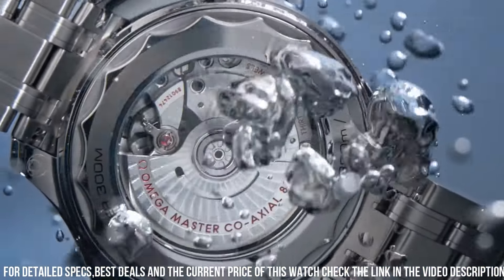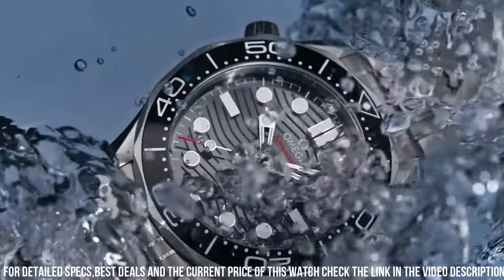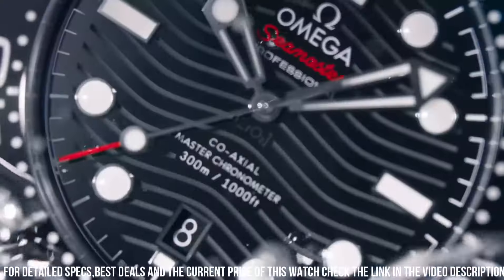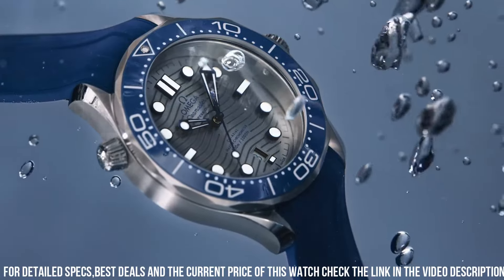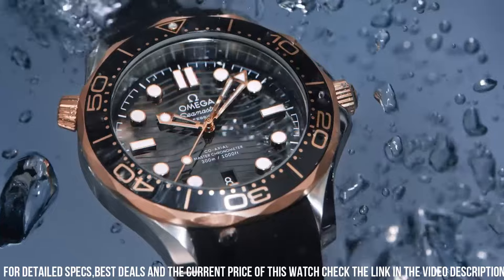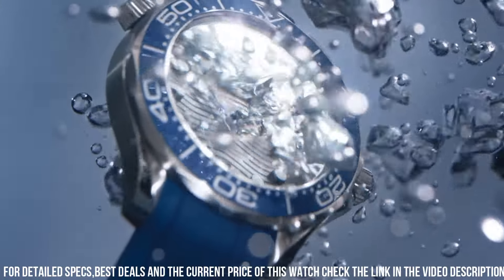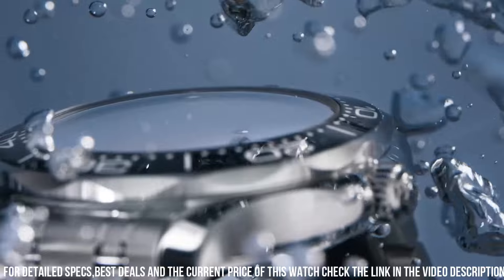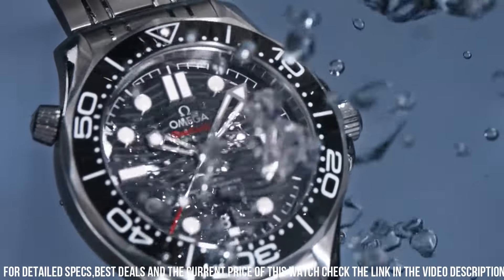Date display at the 6 o'clock position. Omega Caliber 8800 Automatic movement, containing 35 jewels, beating at 25,200 VPH, and has a power reserve of approximately 55 hours. Scratch-resistant sapphire crystal. Screw-down crown. Transparent case back. Round case shape. Case size 42 mm. Case thickness 14 mm.